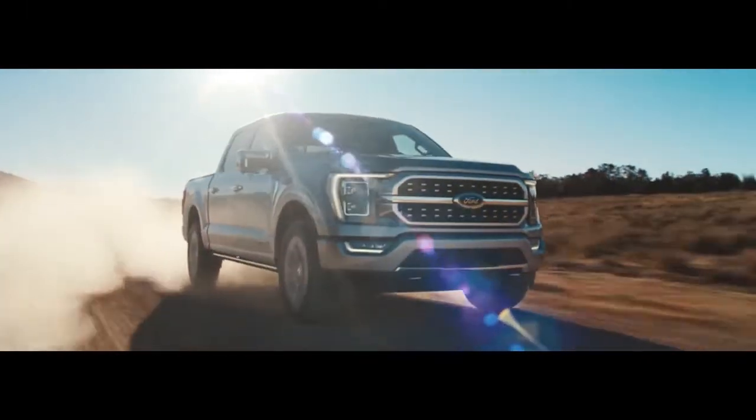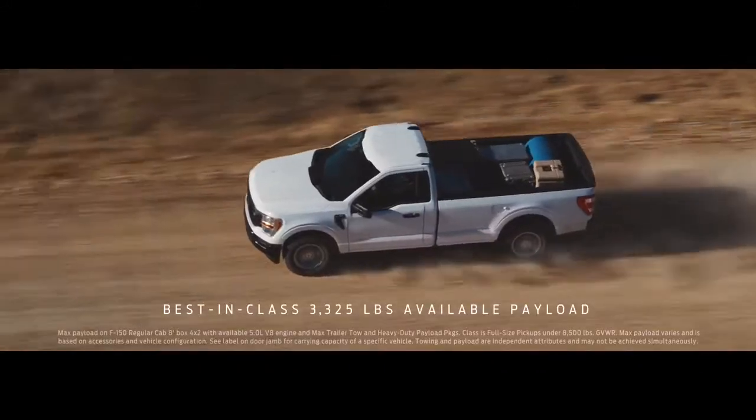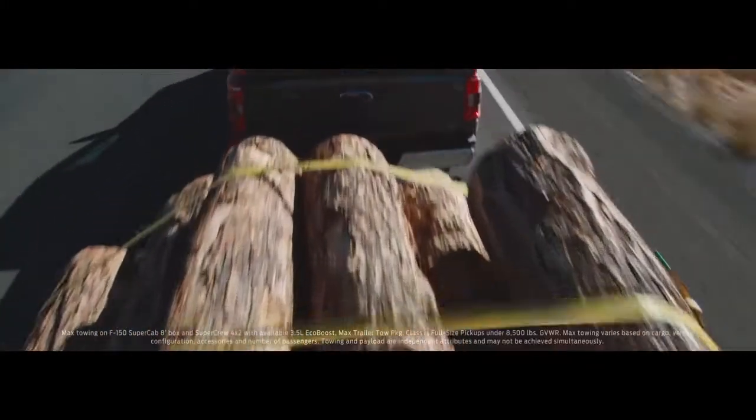If you're looking for the right truck to take on challenges of the day-to-day, check out the Ford F-150. With best-in-class available max payload, it can haul your work stuff, haul your toys, and if you need to tow something really heavy,